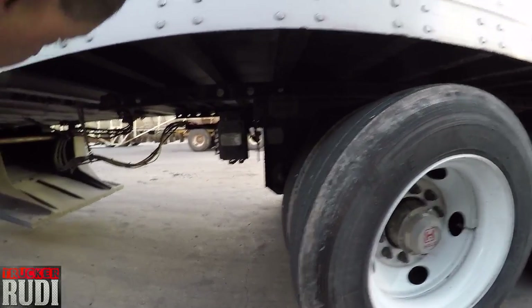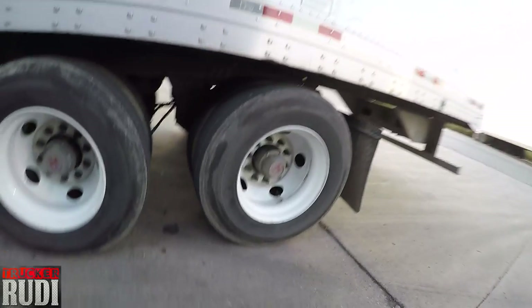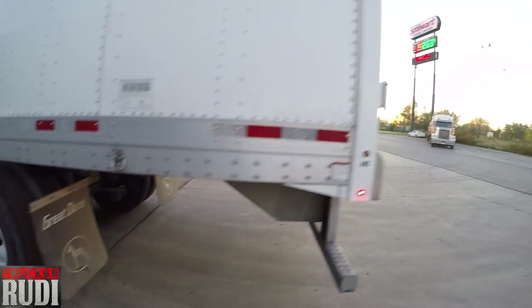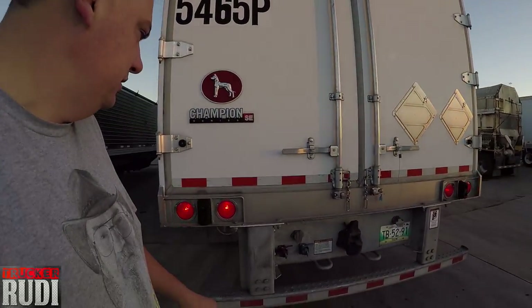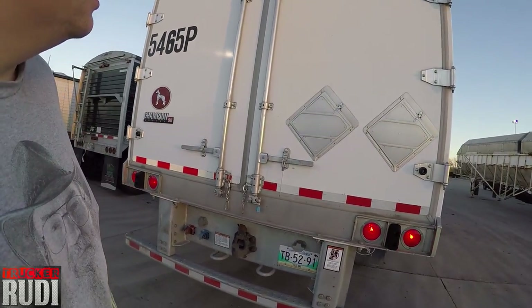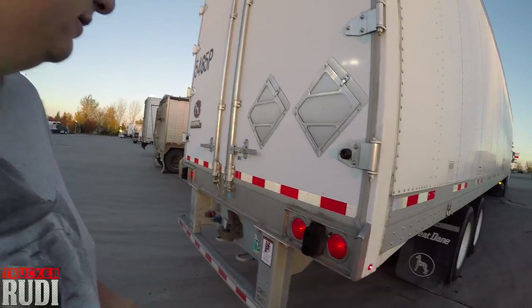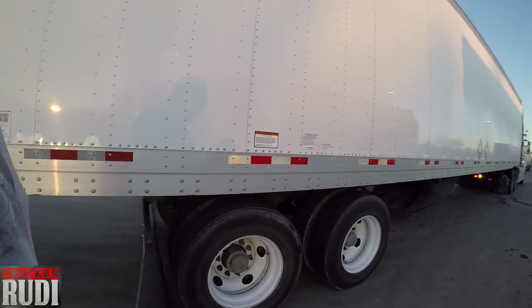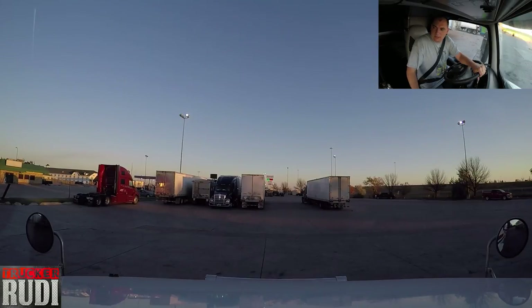Looking at everything, making sure it's all looking alright. Beautiful sunshine this morning! Our seal is intact — both of them actually, I've got two seals on it. Everything is looking pretty good. Let's get our day started. I hope you guys will follow my journey today — let's hit the road!